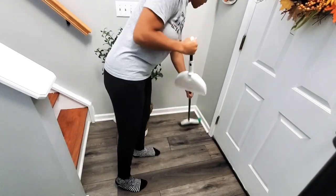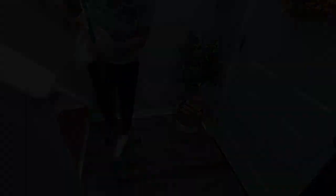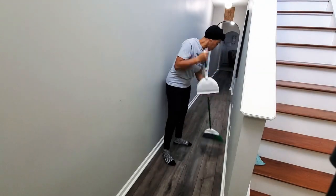Moving right along to my entryway, hallway and kitchen — I need to sweep and mop. I will be mopping the floor with vinegar. All of the cleaning products are listed below in the description box.